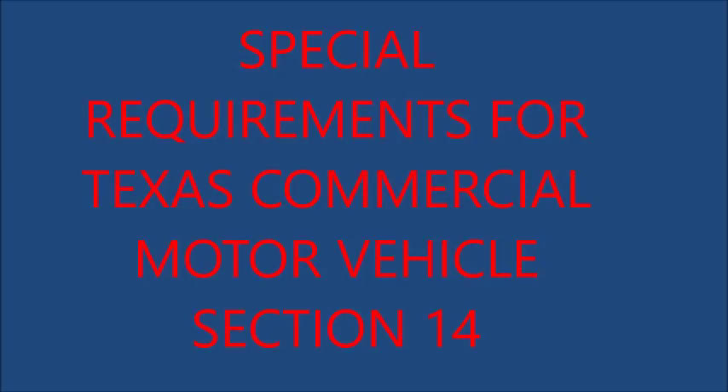4. Vehicles Transporting Hazardous Materials: The department has adopted the U.S. Department of Transportation Hazardous Materials Regulations. Copies of these regulations may be obtained from the U.S. Government Printing Office, Washington, D.C.